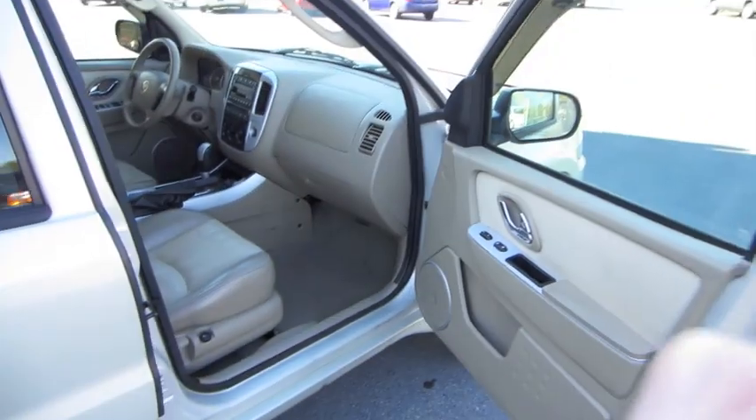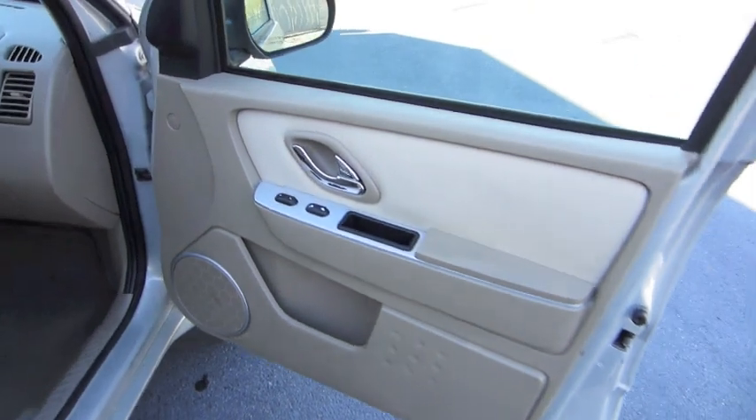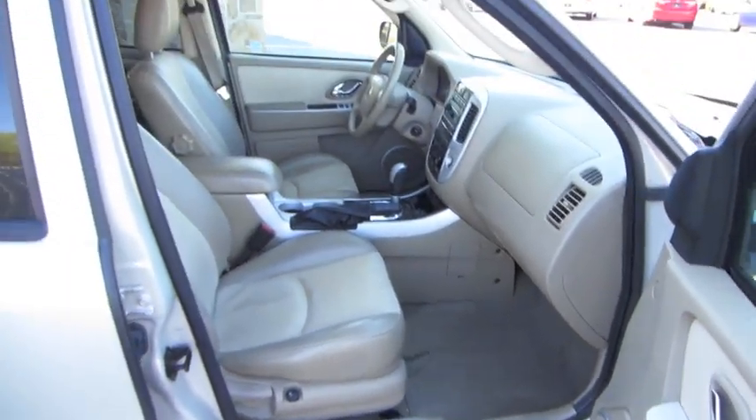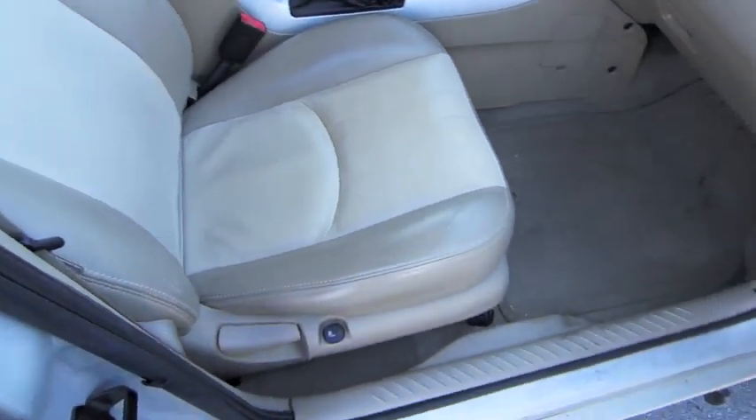It does have side airbags, if I failed to mention that earlier. Manual passenger seat, also with heat.